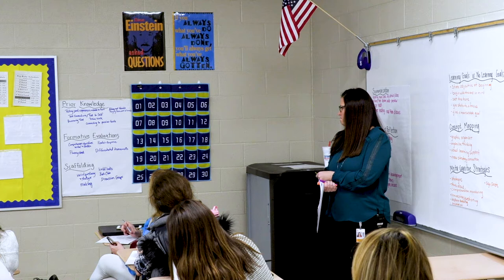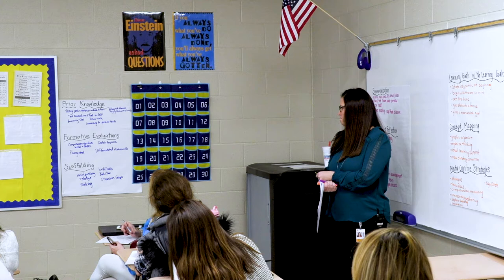For formative evaluations and scaffolding, the group had: comprehension questions verbal and written, fluency checks, reader's response, and differentiated assessments — of course we know that drives everything we do. For scaffolding: varied questioning and strategies, modeling, leveled books, book clubs, and discussion groups.